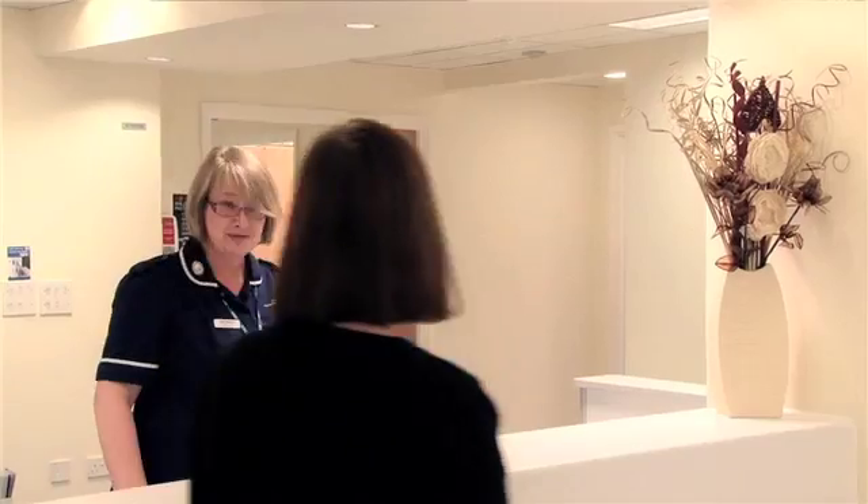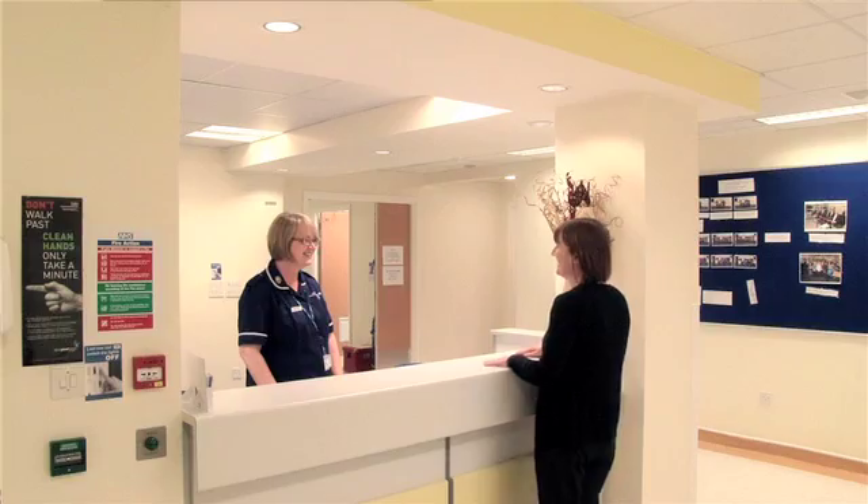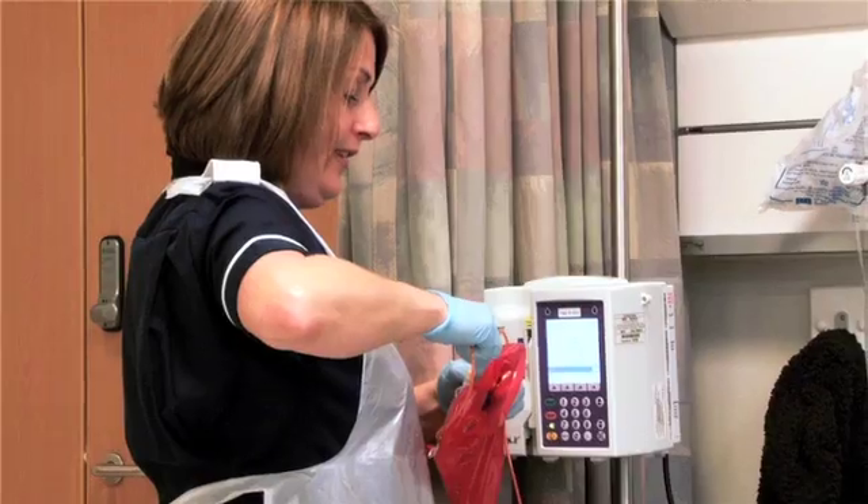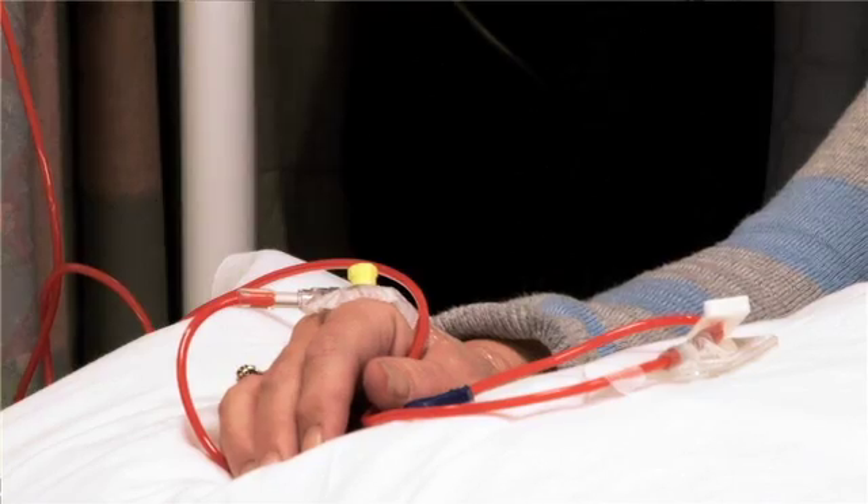The Ireland Cancer Research Network was established in 2002 and during that time we've entered over 8,000 patients into clinical trials. We recruit from four cancer trusts, one of which is the University Hospital Coventry in Warwickshire, and that's where we base our service here at UHCW. We have approximately 70 actively recruiting clinical trials on our portfolio at any one time. These are mainly phase 2, 3 and 4 trials.